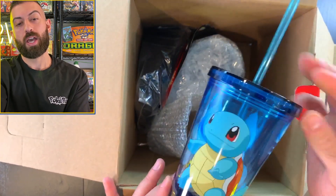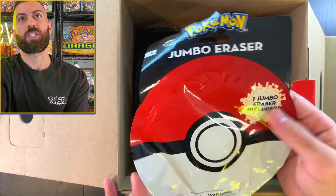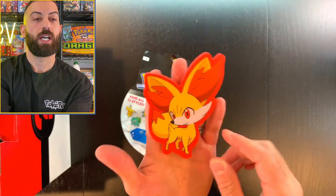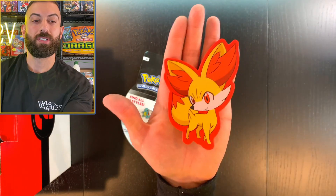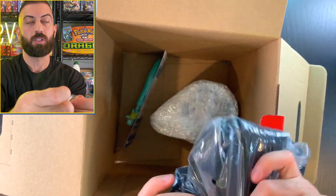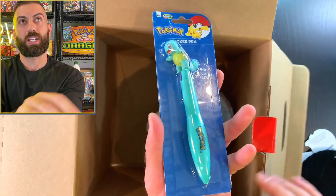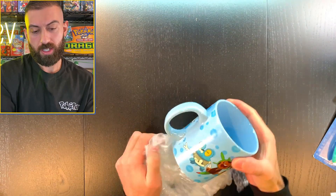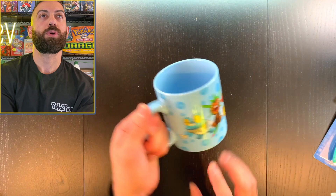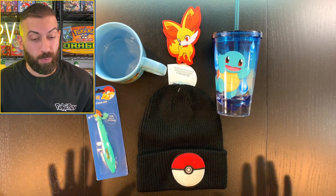A Squirtle cup, a jumbo eraser — 2016, pretty old, not something I'd collect. A big Pokemon eraser — I'll take it but it's not exciting. It's probably not even going to have any cards. A $26 Pokemon set, a Squirtle clicker pen — I like the Squirtle theme at least. A coffee mug — 2015 date on the bottom, nice size but again not something I'd buy. In terms of value, not good at all.